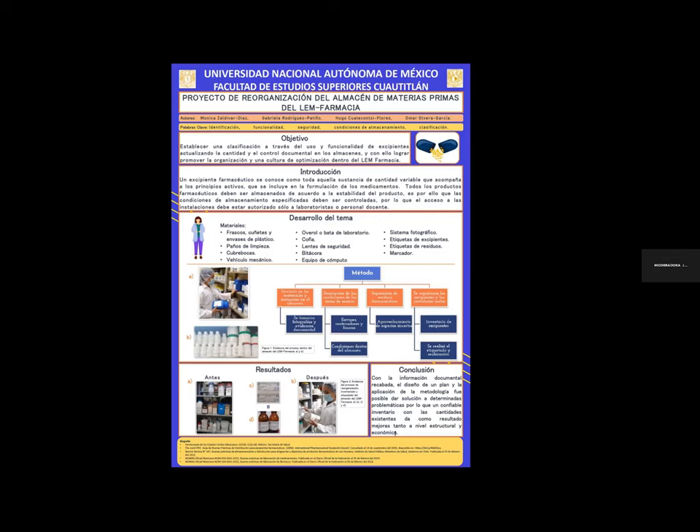Tienen algunas preguntas y sugerencias en el chat; si me hacen favor de contestarlas, por favor.